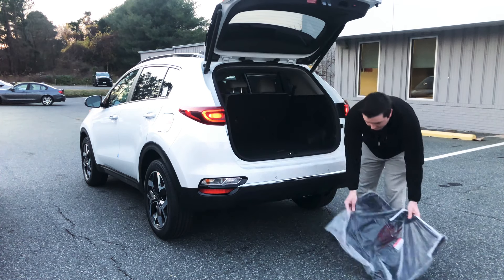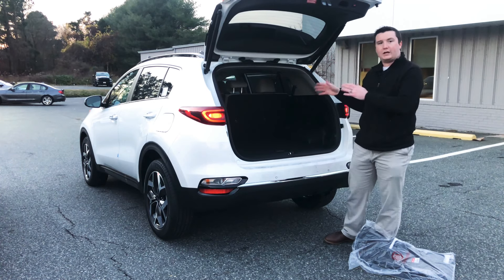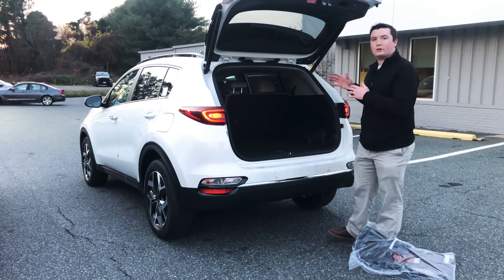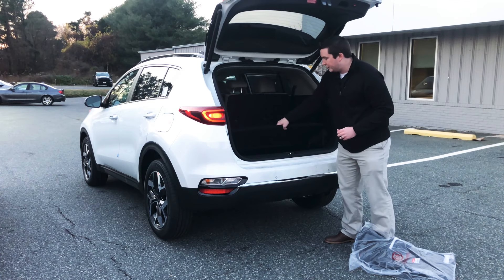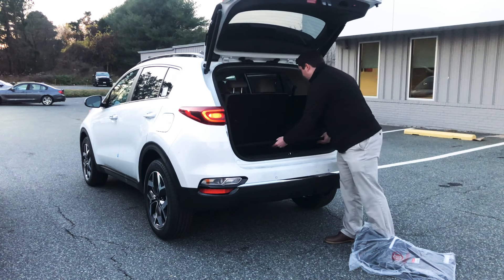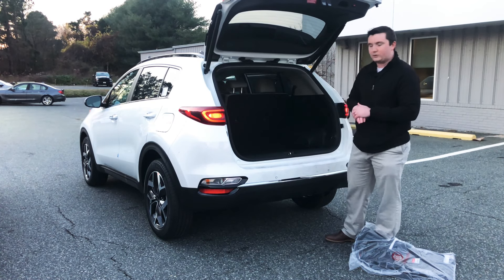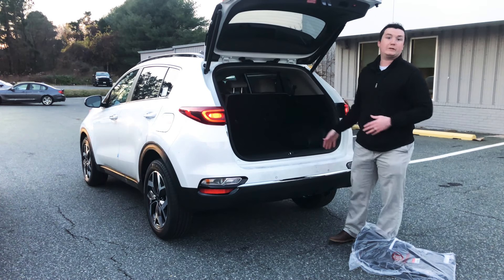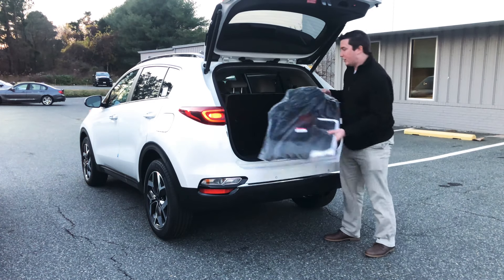The Sportage does have a nifty feature in the cargo area. You can lift up the floor panel, which goes down a level and adds more cargo volume to the back. So while it is the smallest, there is still plenty of cargo space for you and your family. All three vehicles also have a spare tire stored underneath the cargo floor.